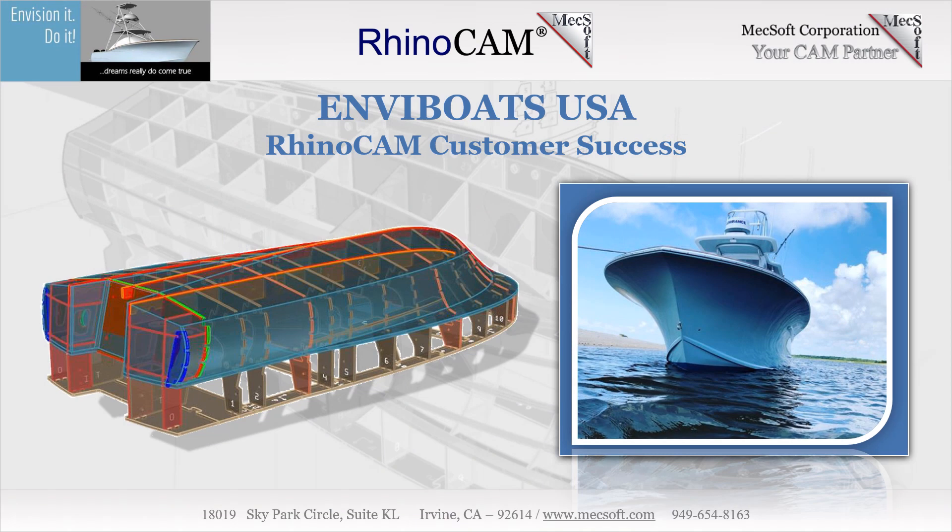Welcome to the Mechsoft User Spotlight Series, where you can find real customers achieving their success with Mechsoft products. Today we'll be spotlighting Envy Boats USA and their use of RhinoCam CNC software.